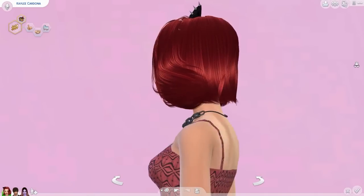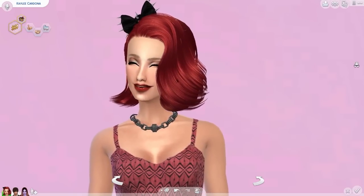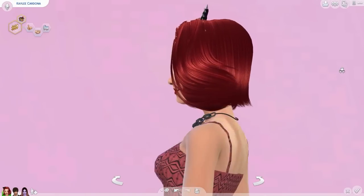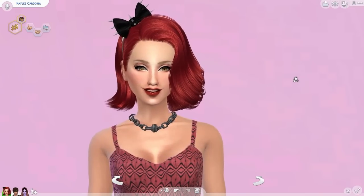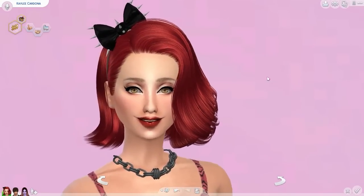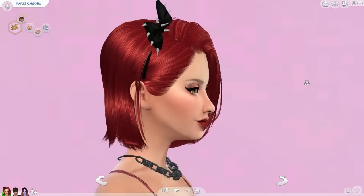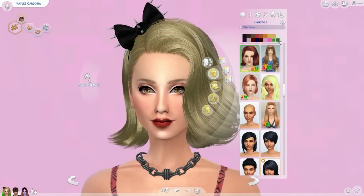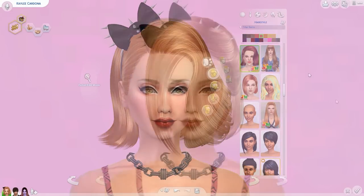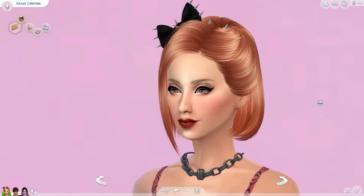Butterfly Sims also makes some really gorgeous short hairstyles, which can be harder to find. This one is absolutely beautiful — it does have a little bit of transparency issues in the back, but I don't really find that a big deal. I am in love with how it frames the face and the way it flows. It looks like she just got out of the salon. Here it is in all the different colors — it just looks great in any color.